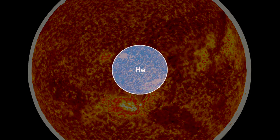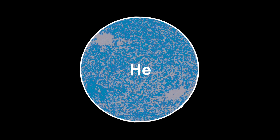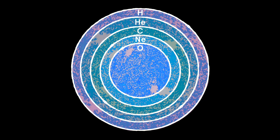During the red giant phase, stars fuse helium in their cores instead of hydrogen, although some hydrogen fusion does continue in a shell around the core. Depending on the mass of the star, many different elements can be fused in this way, including oxygen — the very oxygen we breathe.